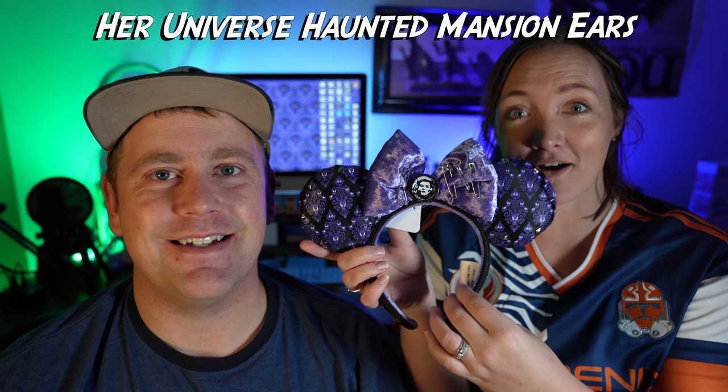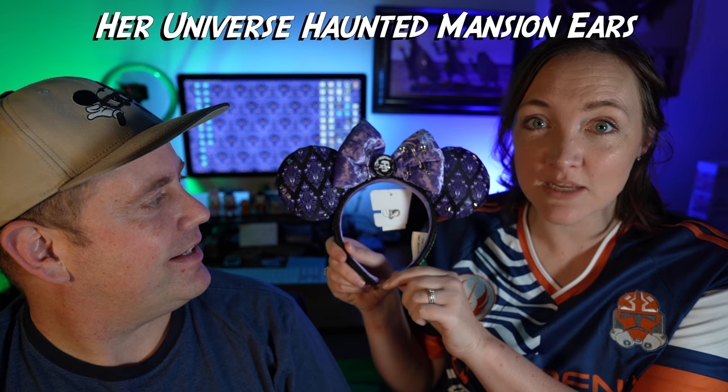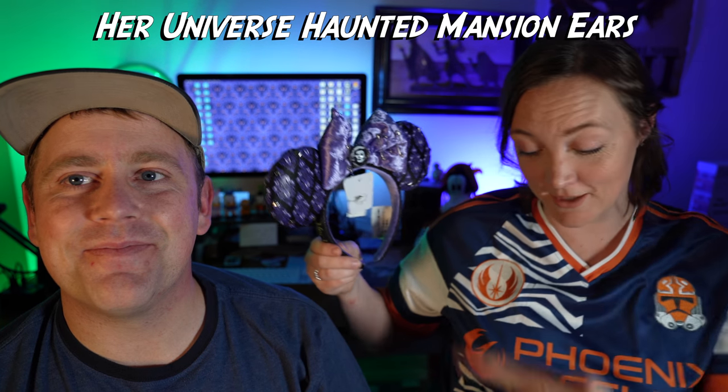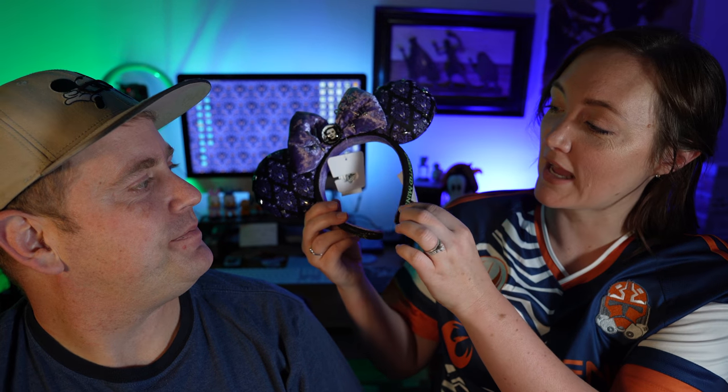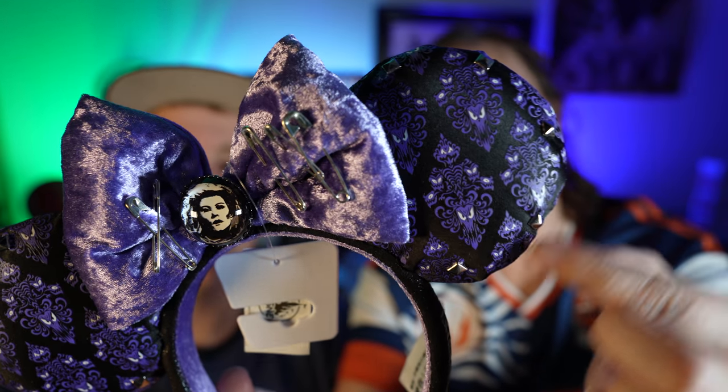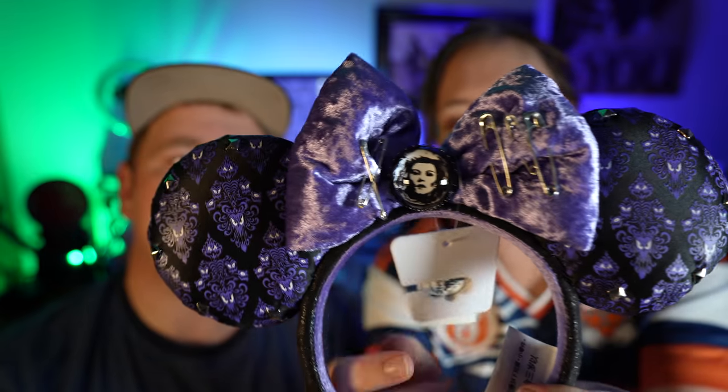The next prize comes from one of my favorite rides in the parks — the Haunted Mansion. These are so fun: Haunted Mansion Disney Parks ears, and this was also a collaboration with Her Universe. So if you love Ashley Eckstein and her brand, this was a really fun collaboration. It has Haunted Mansion on the sides, soft fabric on the inside, Her Universe on the other side, plus fun details like studs on the wallpaper ears, a soft velvet bow, and Madame Leota right in the middle. There's also a fun little surprise on the back — it says 'Foolish Mortal.'